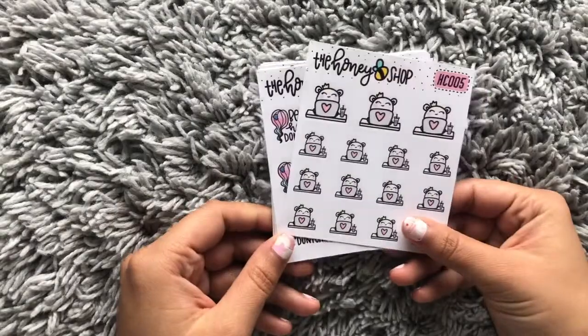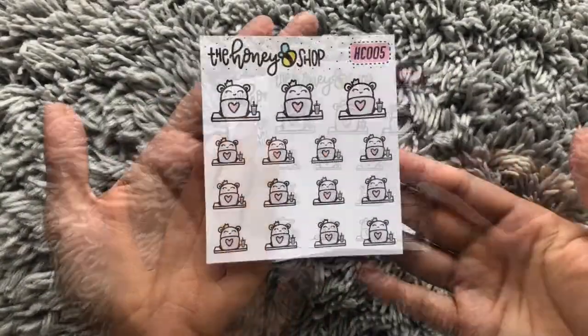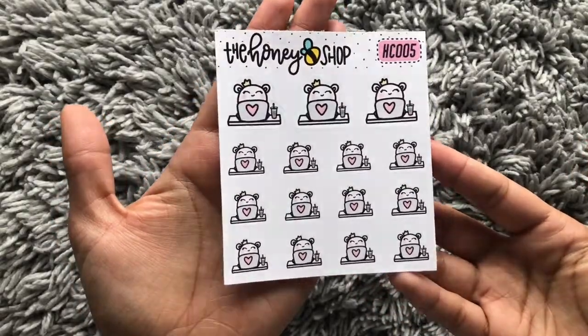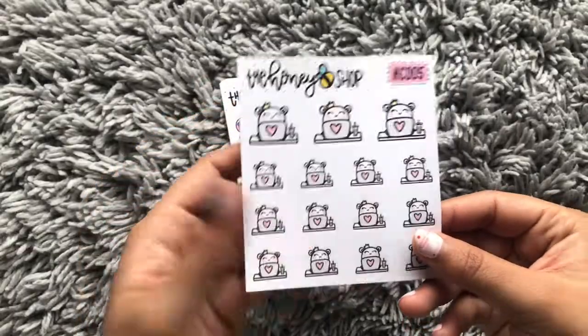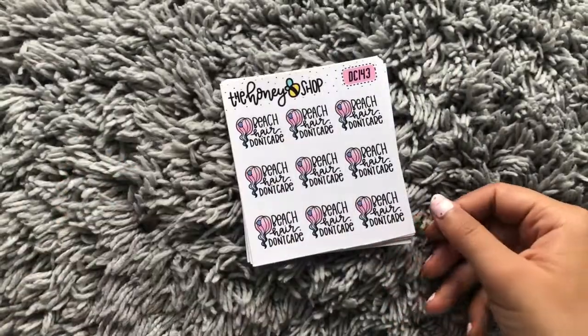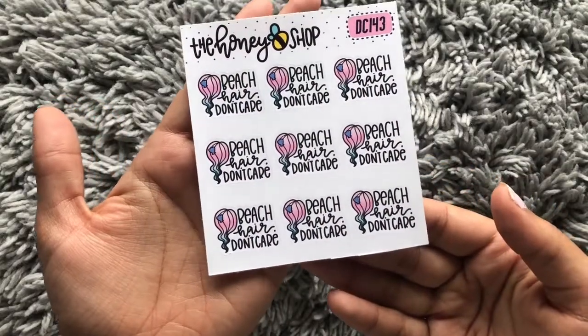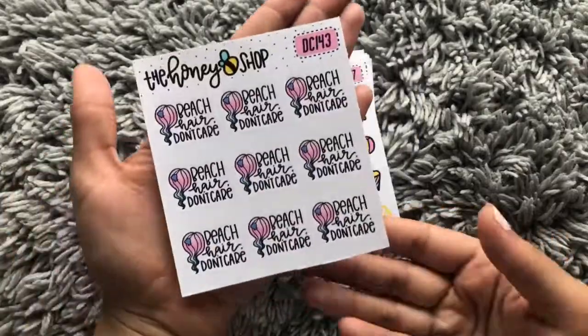Anyway, in the grab bag I got this cute desk sticker — like a desk with coffee on the side, doing homework. I believe it says 'Honey, we're not doing homework.' I can be anything, really. I also received a 'beach hair don't care' sticker, which works for me because I do have really wavy hair.